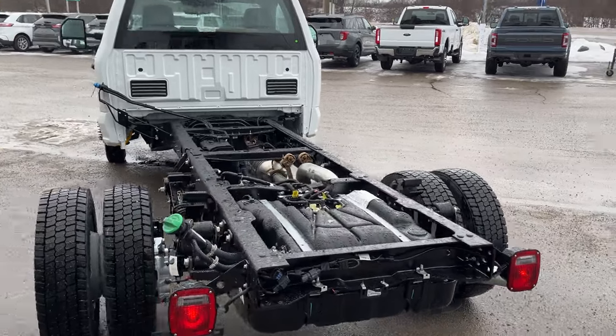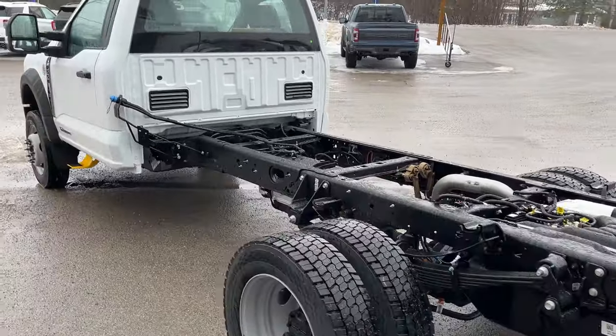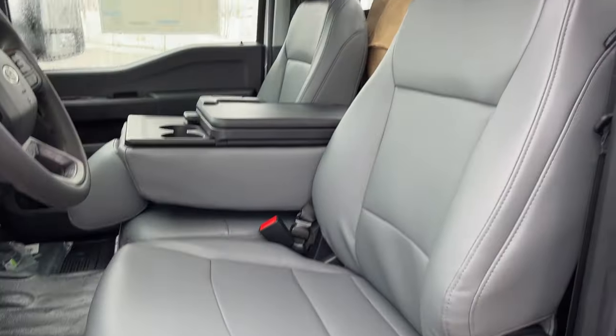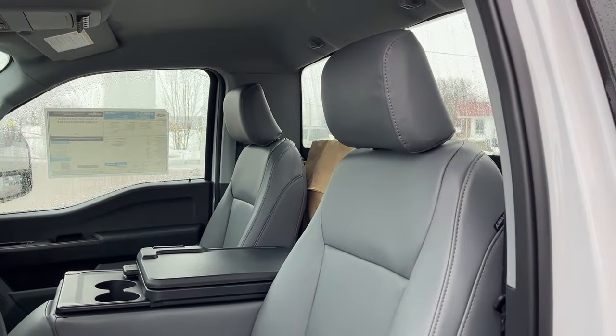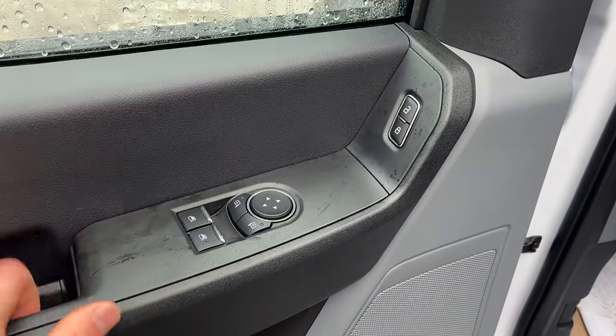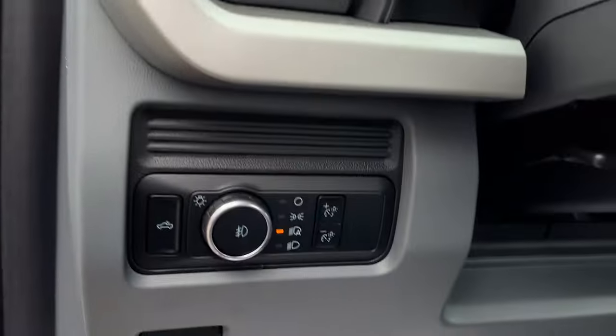This one's also equipped with the high capacity trailer tow package, as well as the snow plow package. Coming around to the interior, you have a medium dark slate vinyl interior with really comfortable seats. The driver's seat has a manually adjustable lumbar, power windows and locks, power glass adjustable trailer tow mirrors, and automatic headlights.